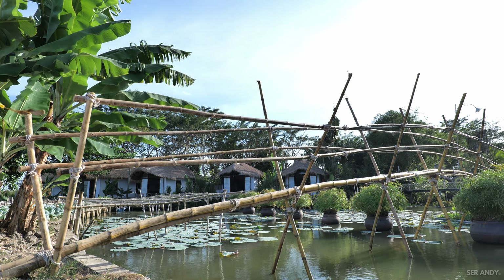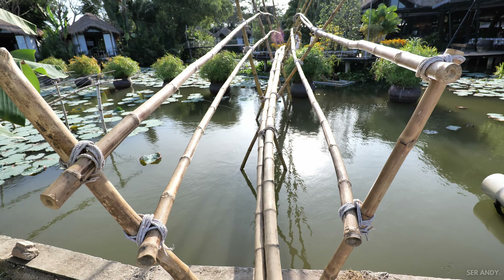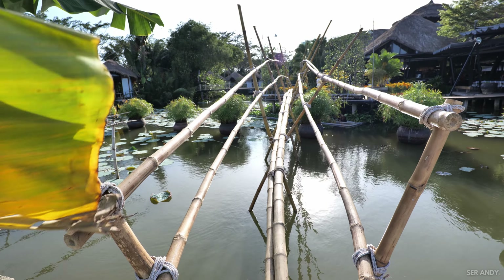This is called Cô Quy in Vietnamese, basically meaning monkey bridge, because there's only one or two bamboos to walk across. You've got to make really careful steps, otherwise you'll fall and probably break your neck.